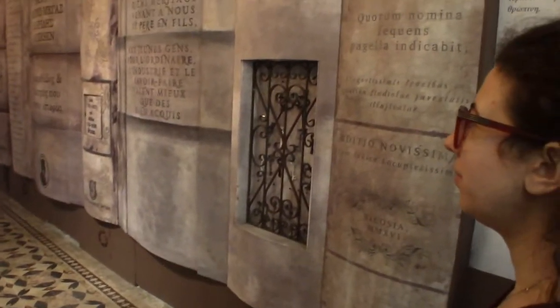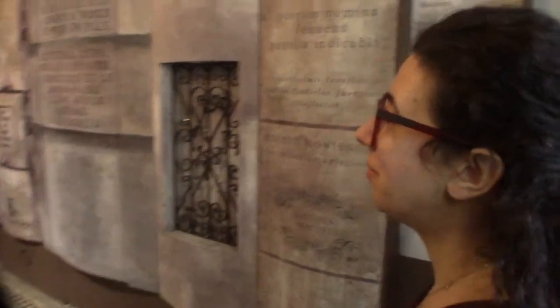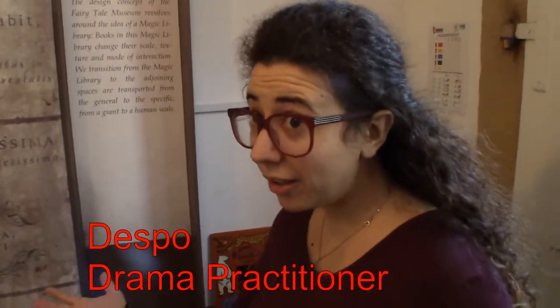As we enter the Fairytale Museum, there appears to be a large bookshelf. Each book on this bookshelf represents a great storyteller or other people who have read loads of stories and studied a lot about stories and folk tales.